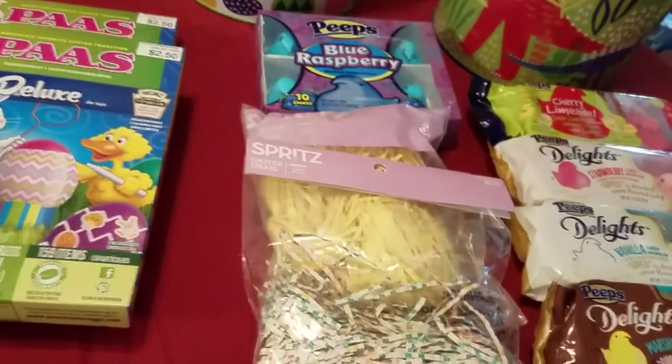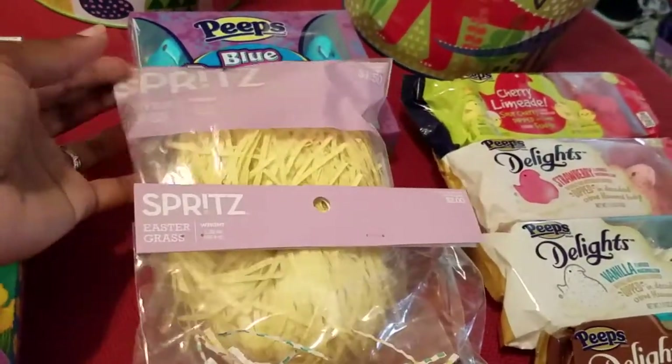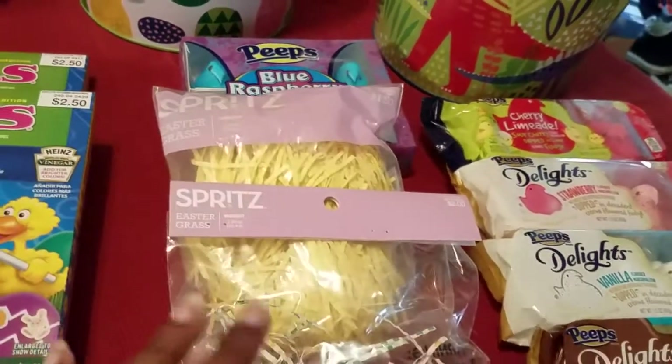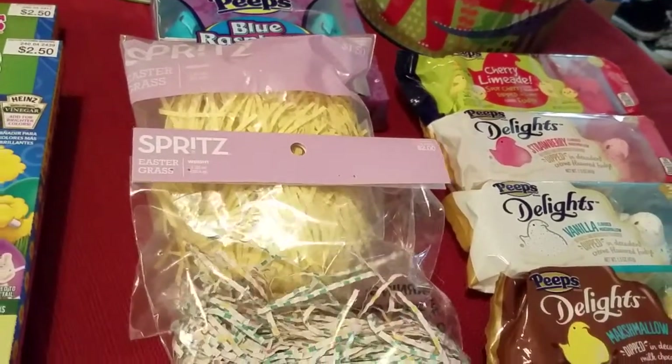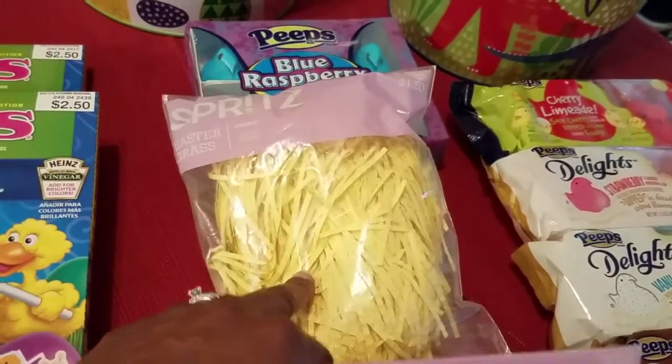I don't like to use a lot of grass in the basket because I think it takes up space and I like to fill mine up. But I also picked up two bags of grass — one for $2.00 and then the other one is a thicker grass for $1.50.